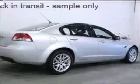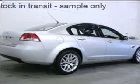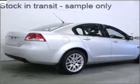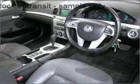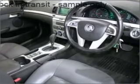Cruise control. Climate control. Central locking. Power windows. An alarm system. A CD player. Stability control. Curtain head airbags. Power mirrors. Premium wheels lend a distinctive appearance.